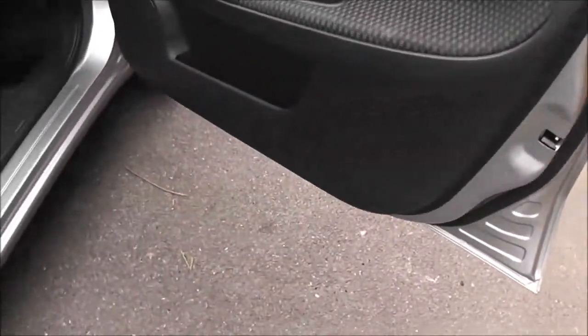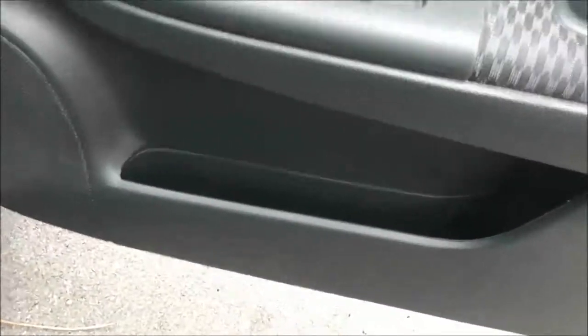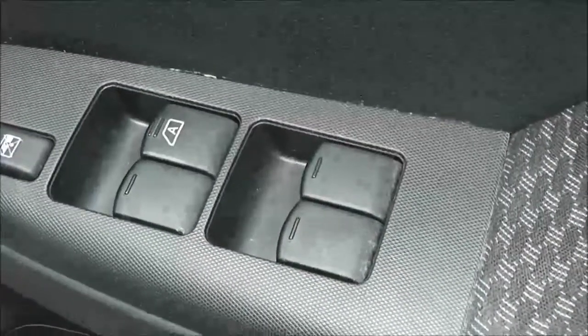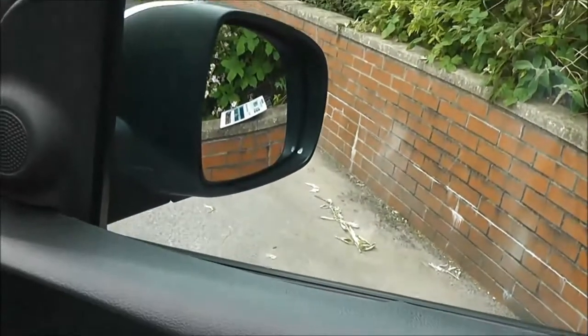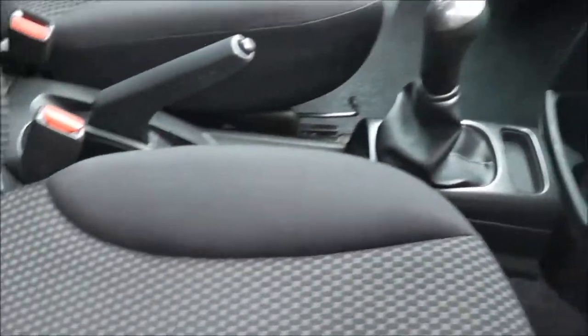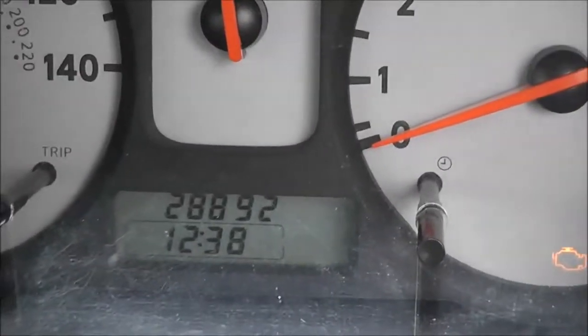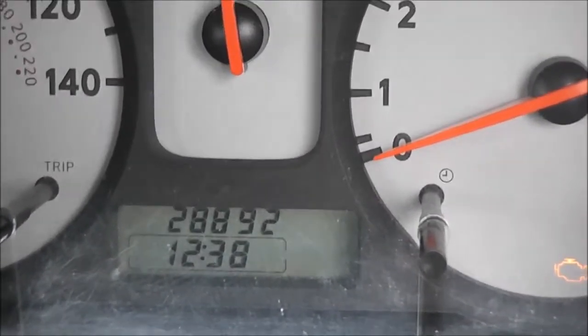Moving forward, the driver also has speakers and a door pocket, with controls for the front and rear electric windows, and door mirrors which are electric and fully adjustable. The interior upholstery is in a black and grey patterned cloth and it's in excellent condition considering its age. The current mileage comes in at a very low 28,892.